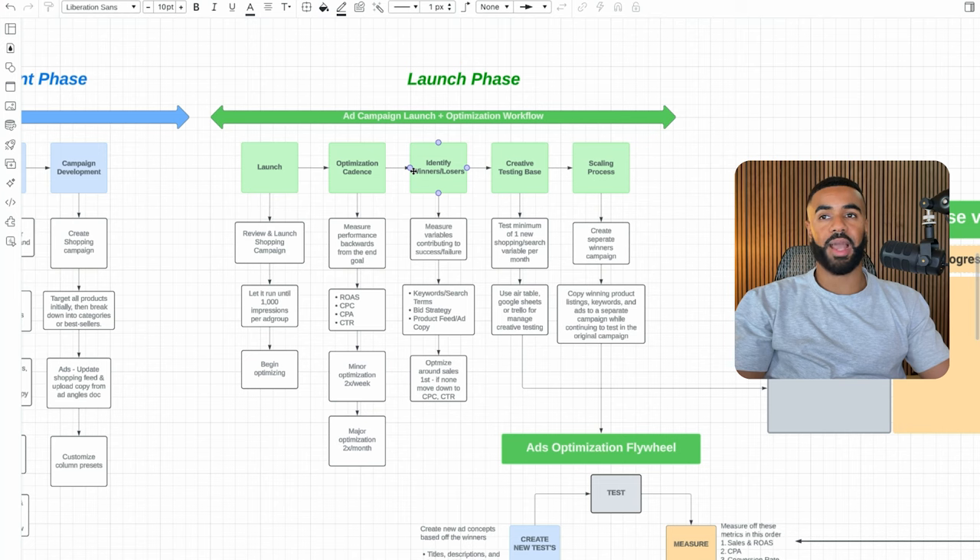Moving on to identifying winners and losers: you want to measure the different variables contributing either to success or failure. Look at what keywords and search terms are getting all the spend, what the current bid strategy is, and what the product feed and ad copy look like — these are all variables contributing to either winning or losing performance. Then you want to optimize around sales first, and if you don't have sales, move down to cost per click and click-through rate.